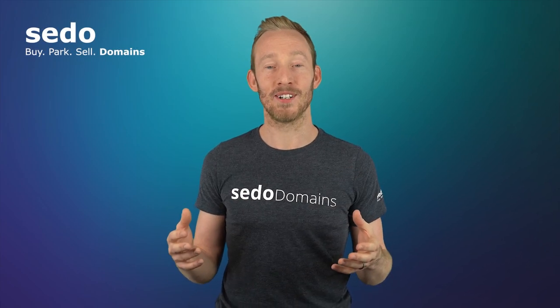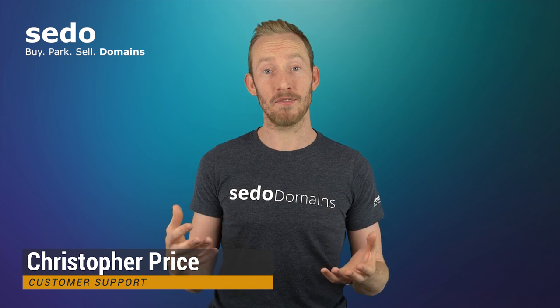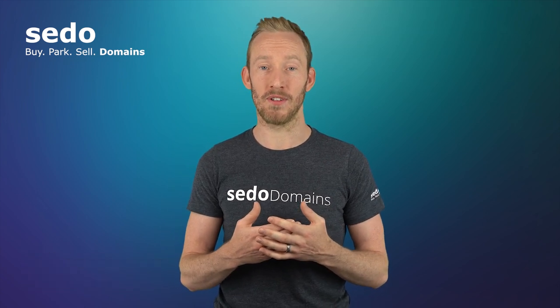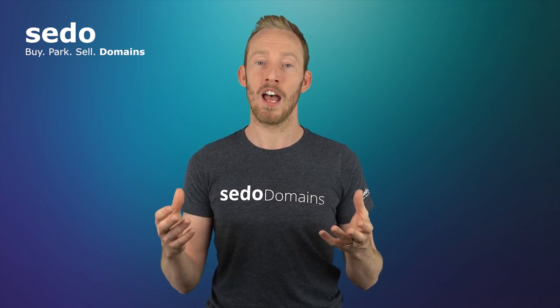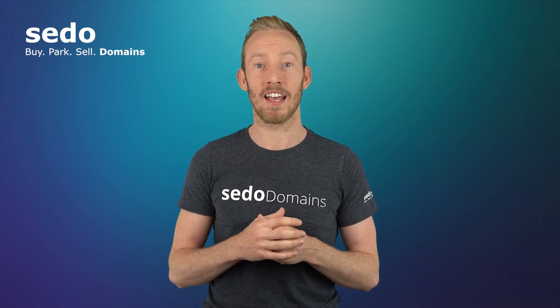Hi and welcome to CEDAW. If you have a domain listed on a marketplace and you're looking for better visibility of that domain, you can consider our homepage showcase service. The homepage showcase service will increase the exposure and the overall chances of the domain selling. We're going to talk a little bit about that in this video.